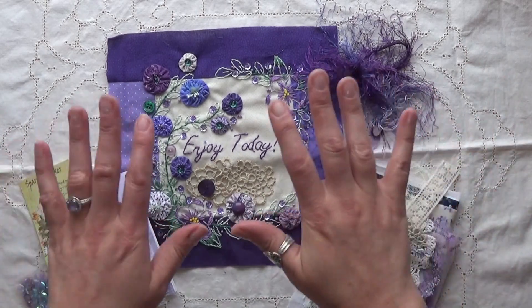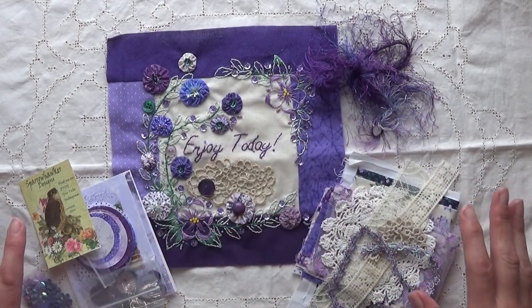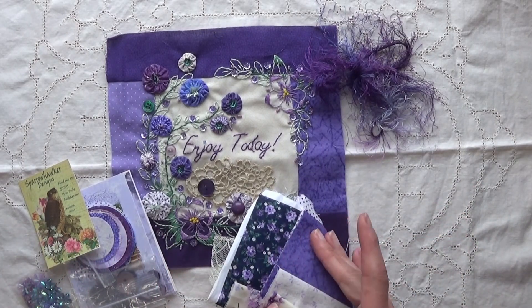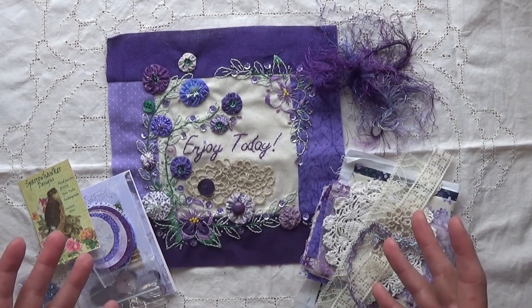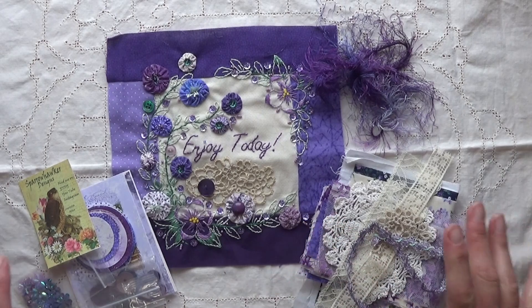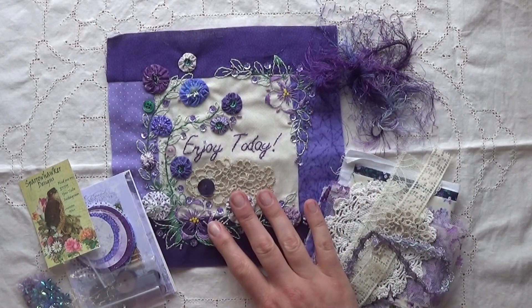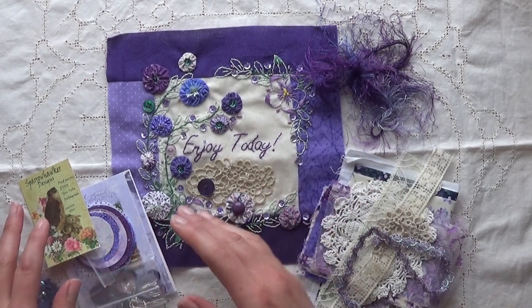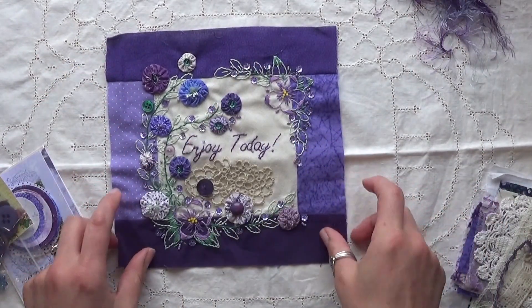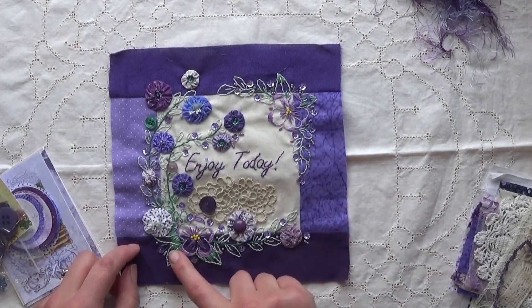We were asked to create the block and we could include extras of the fabrics and different things we used on the block. It's not required, mostly due to the cost of shipping since some swap partners are international. I am so distracted by this beautiful purple block, so let's get right into it. I'll show you the goodies after we take a peek at this gorgeous block.